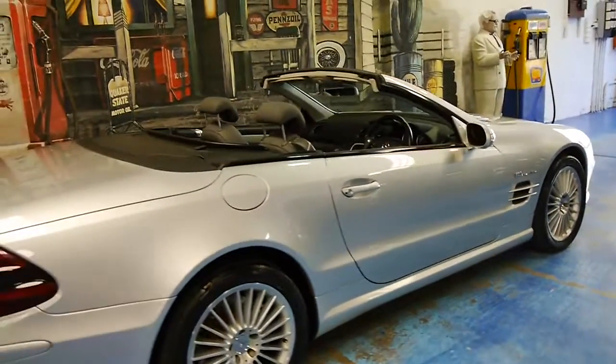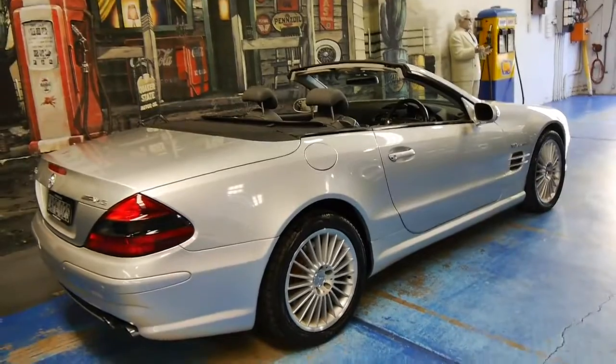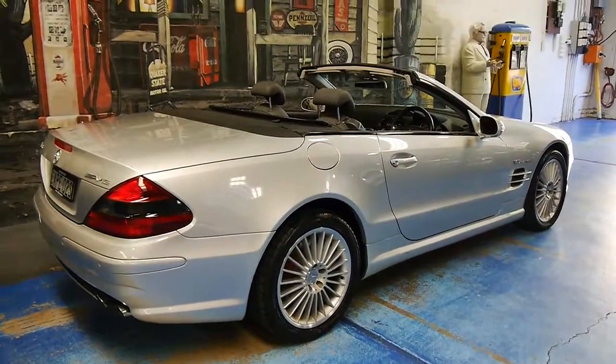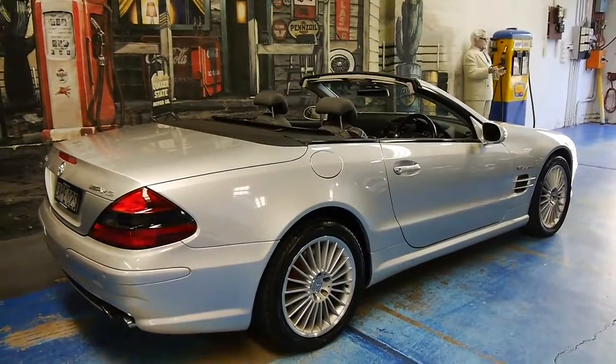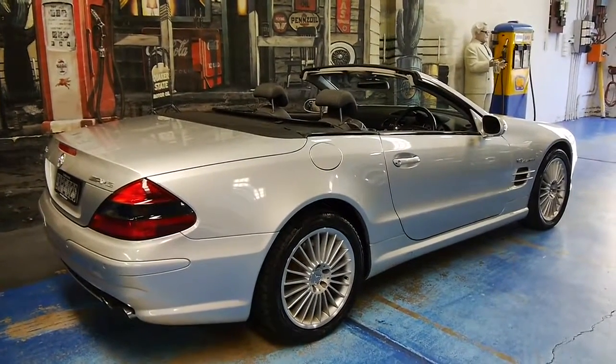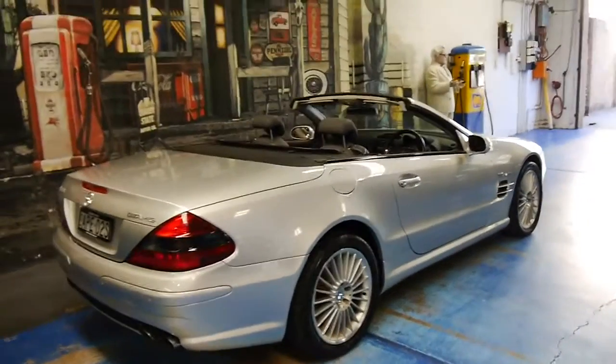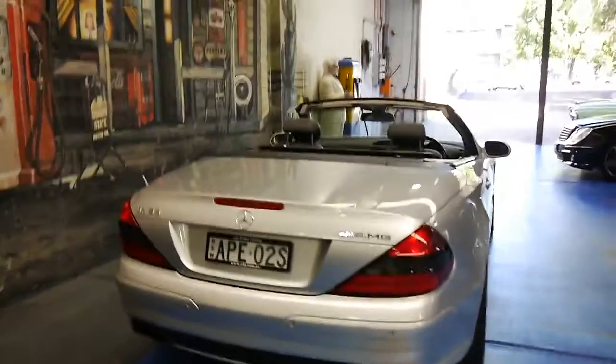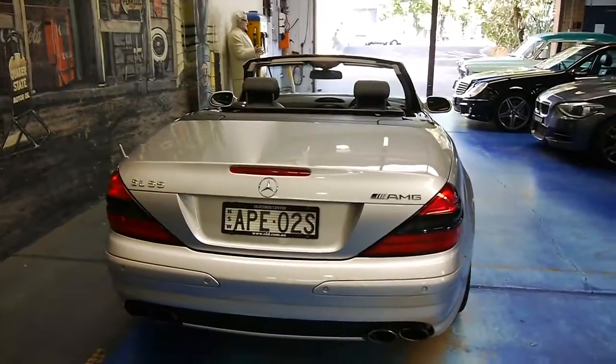A quintessential GT car. Mercedes spared no expense designing and engineering these. The SL is one of Mercedes' flagship marks — it's what Mercedes is known for. And as a result, it's one of the best sports cars you can get for the money that is actually comfortable and that you can drive every day.